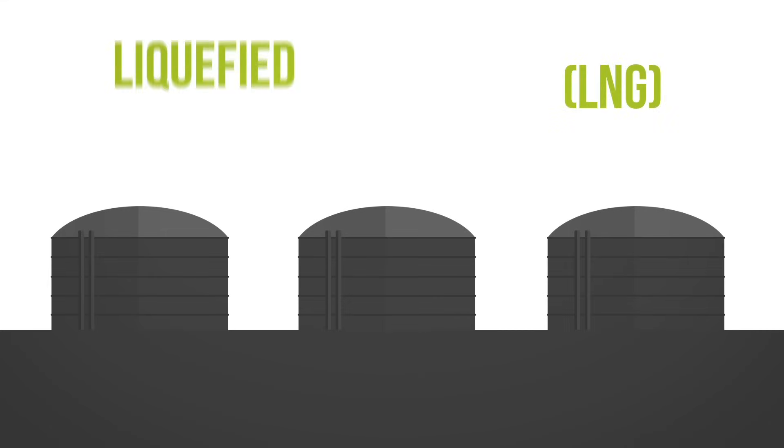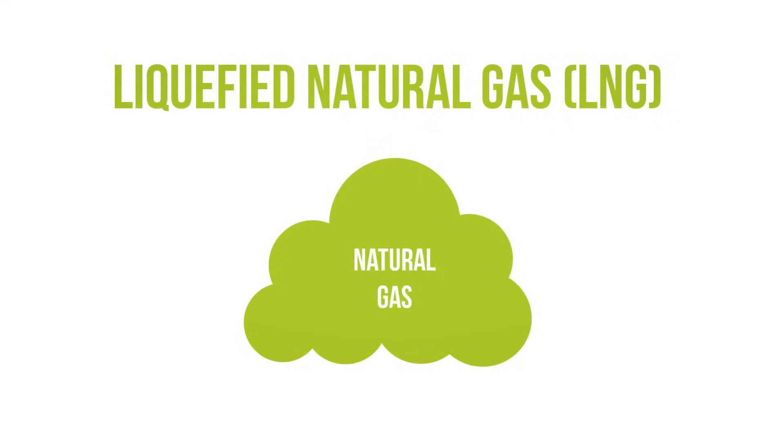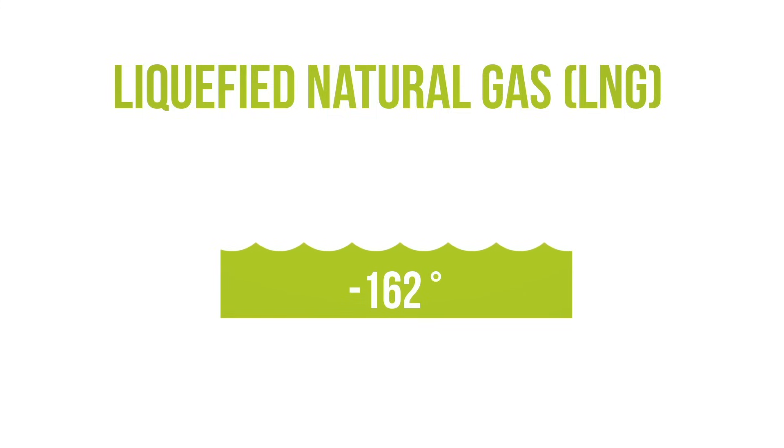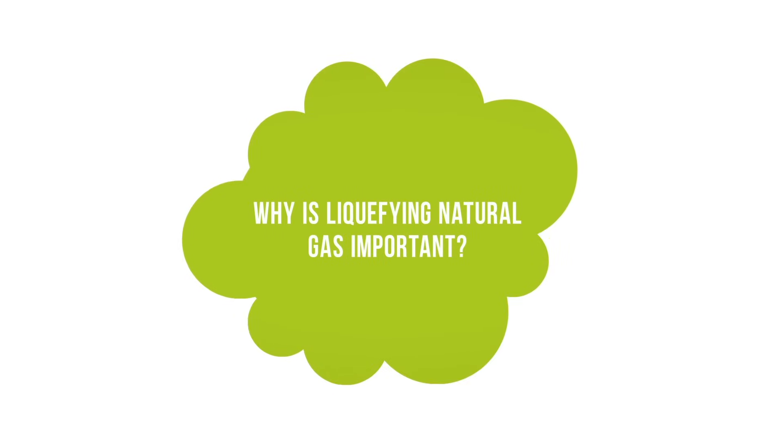LNG, liquefied natural gas, is natural gas that has been cooled to at least minus 162 degrees Celsius to transform the gas into a liquid for transportation purposes. To understand why liquefying natural gas is important, we first need to understand natural gas's physical properties.